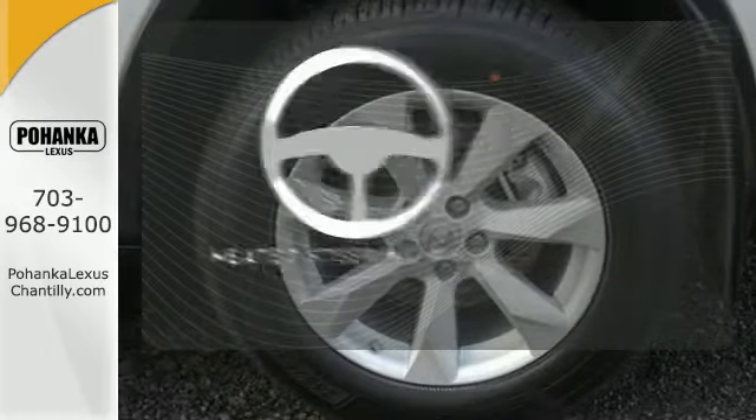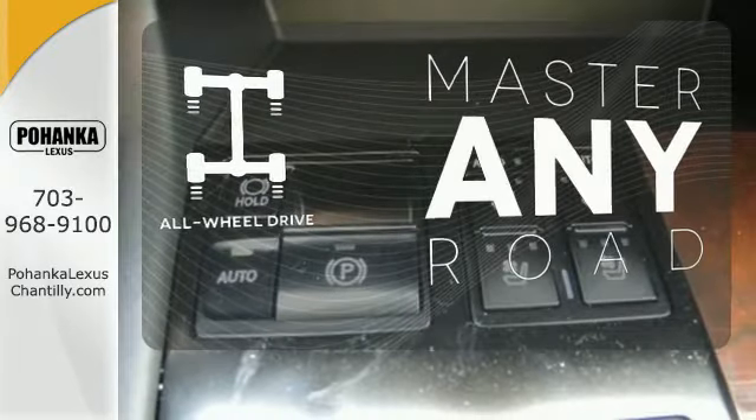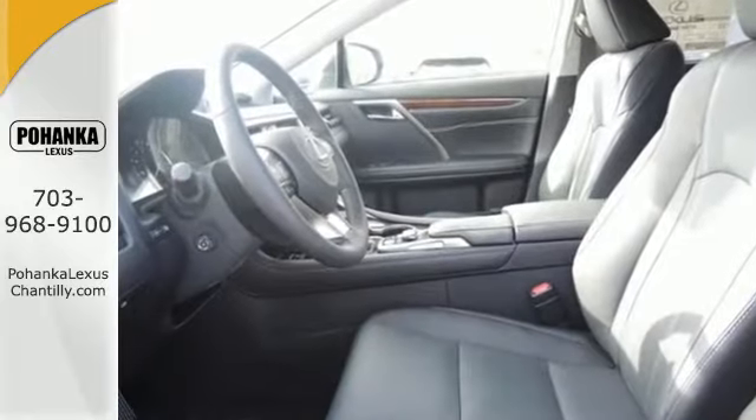The heated steering wheel gives you another layer of comfort on those cold days. Control the road with all-wheel drive. The blind spot indicator helps you maneuver through traffic. The bold, aggressive look screams for adventure.